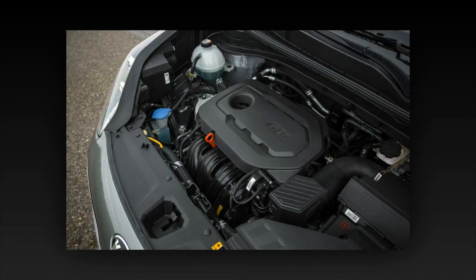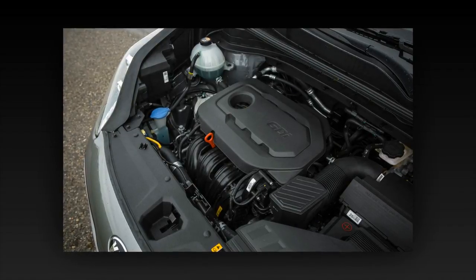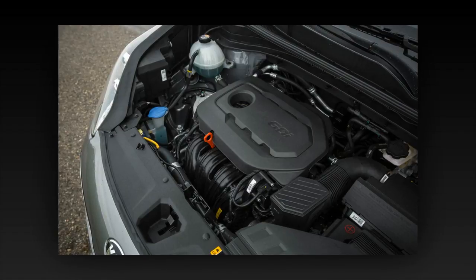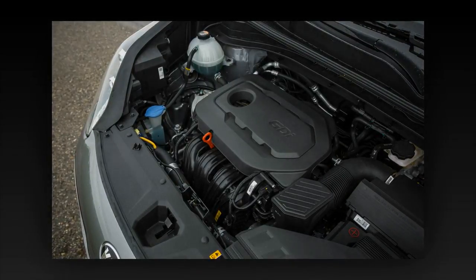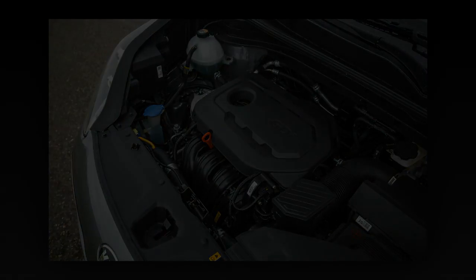But while we noticed some lurching and odd behavior from the Tucson's dual-clutch automatic transmission, we didn't find much to fault with the Sportage's conventional six-speed automatic, which shifts smoothly and is rarely an issue.